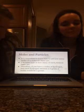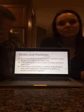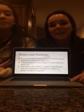Moles and particles. It is important to know how to tell how many moles of a molecule there are. You must look at how many of each element is in the sample. Therefore, if you have 2 moles of hydrogen, and each hydrogen element is 1 gram, 2 moles would equal 2 grams. And that's the same for any element as well.